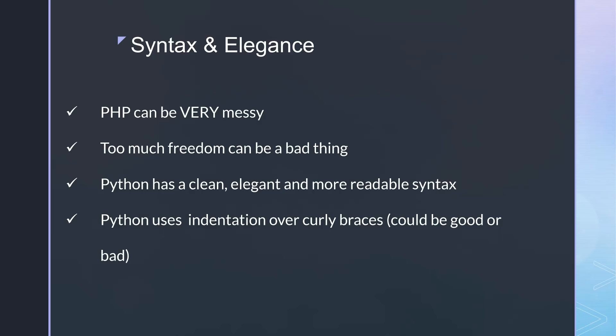Many people such as myself like the C-style syntax that PHP uses. Python doesn't have that — it uses indentation over curly braces. It is more readable, but maybe it's just me being a JavaScript developer. I just like the C-style curly braces and semicolons. Just a preference, I guess.